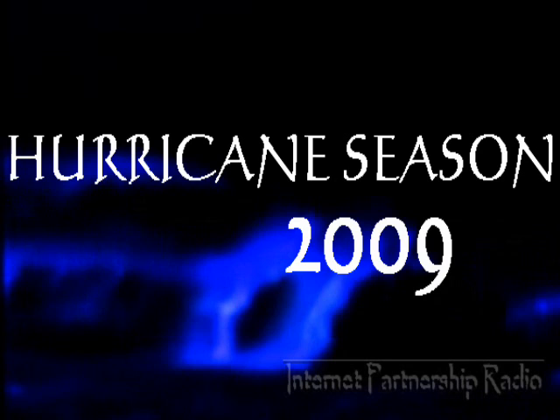I'm Mike Naso from IPR365.com. Check us out, and also stay tuned to Podweather.com. Thank you.